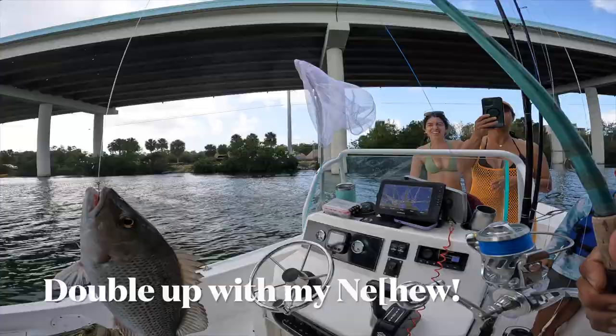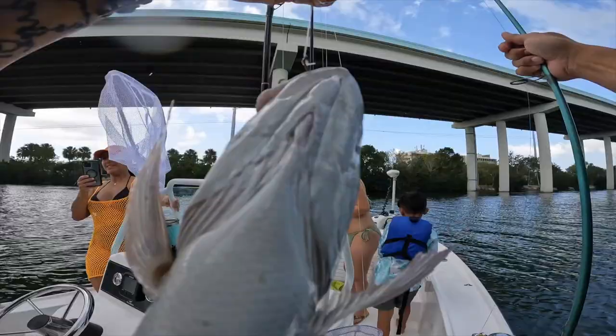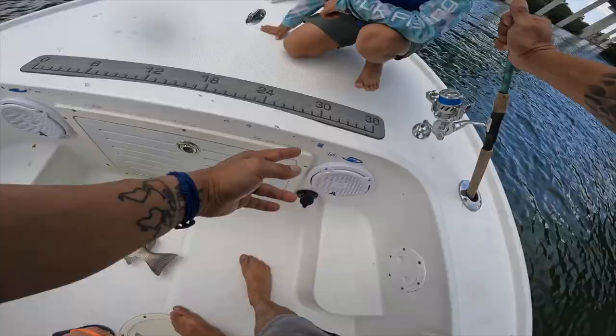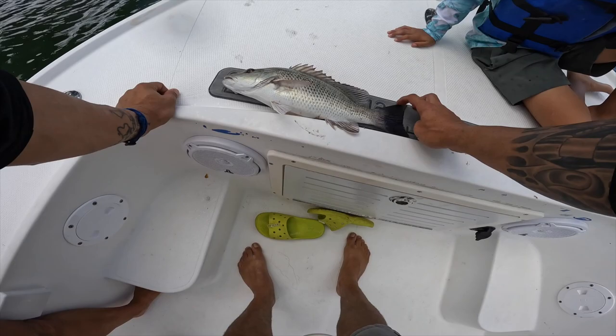Nice snapper! That's a nice one — we're eating that one right here buddy, that's a double-up right before the rain! Give me five! That's 12 inches of snapper. Oh, this one is like a 15-inch snapper — look at this, I'm going to try and measure it right now. Yeah, he's 15 inches — this is like a 15 and a half inch snapper.